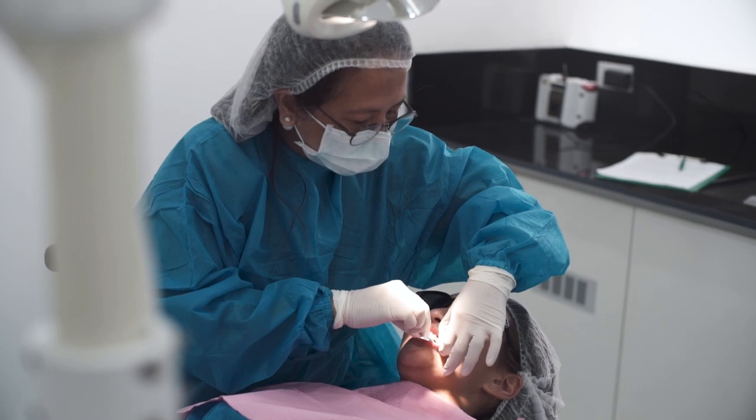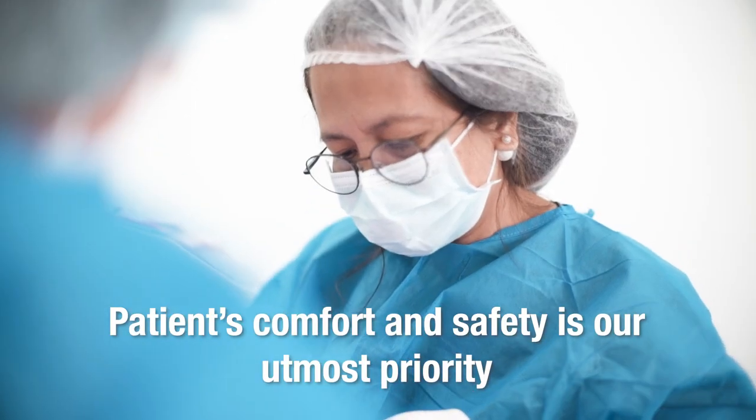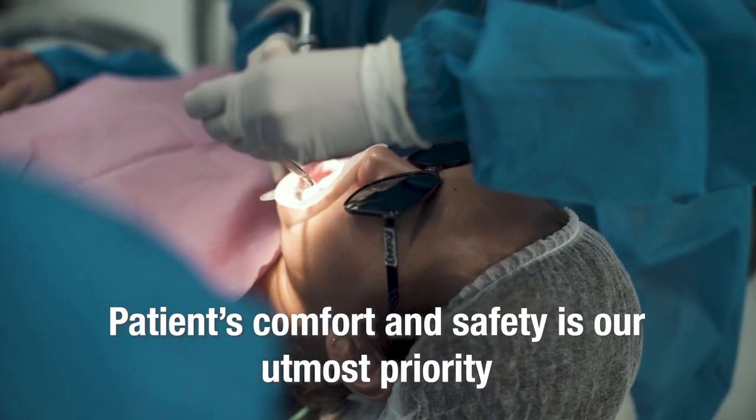Here at Apostel Dental, we always make sure that our patients are comfortable and they feel safe every time they are here.